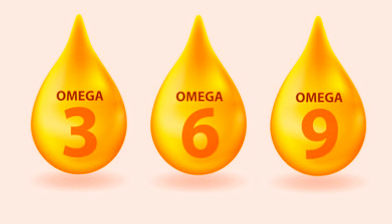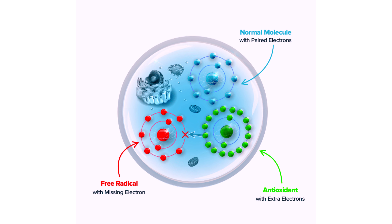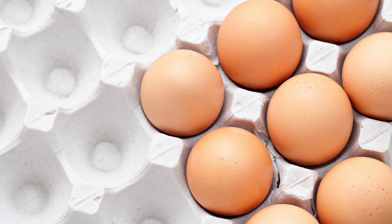Biotin, a B vitamin, supports skin integrity by aiding in the production of essential fatty acids. Antioxidants in eggs, including lutein and zeaxanthin, protect your skin from free radicals. Plus, eggs contain vitamin D for skin cell turnover and repair, promoting a vibrant complexion.